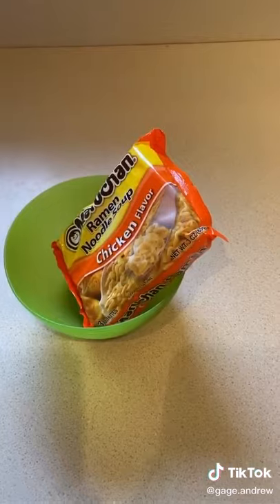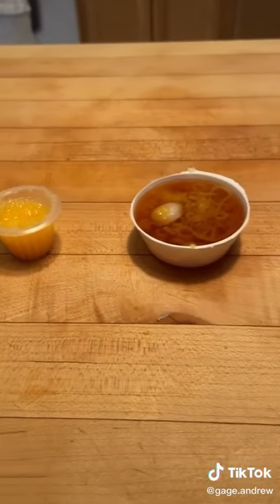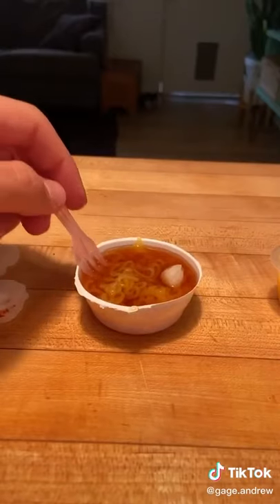And then, look — these are the noodles. They turned out good. Just kidding, those were ramen noodles. These are the real noodles. It was so cool.